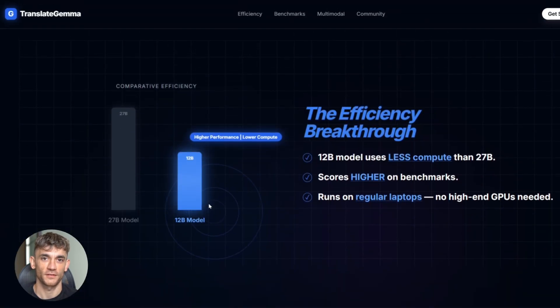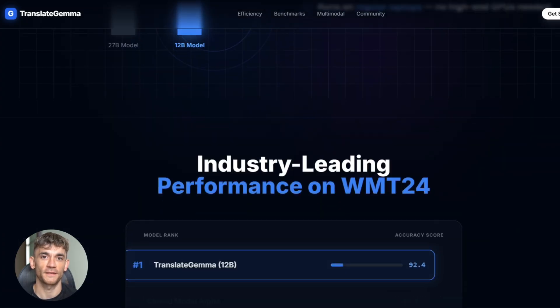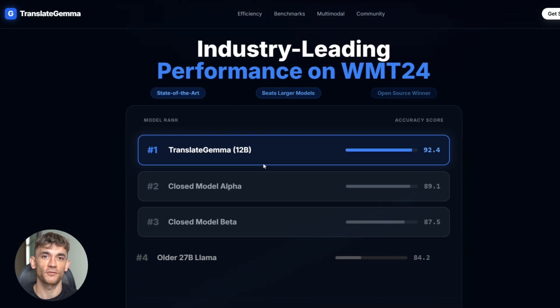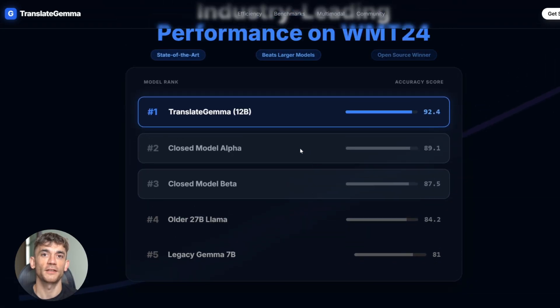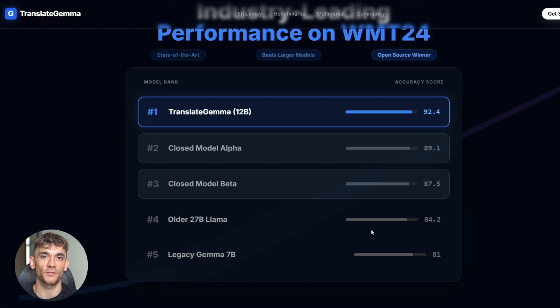The efficiency numbers are wild. The 12 billion model uses way less compute than the 27 billion, but it scores higher on benchmarks. That's the sweet spot — better quality with less power. This means you can run serious translation on cheap hardware; you don't need high-end GPUs, a regular laptop works fine. They tested this on WMT24 benchmarks, the industry standard tests, and Translate Gemma scored at the top against models with way more parameters and against closed-source systems. It just crushed them.